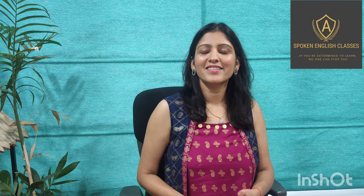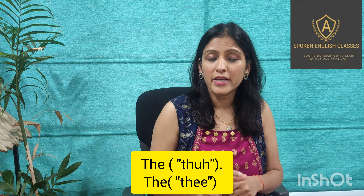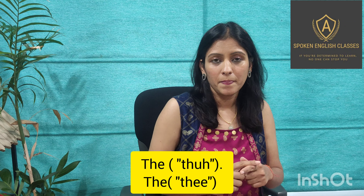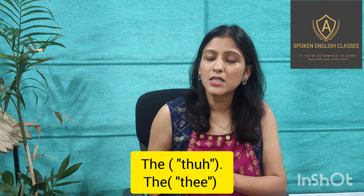So friends, this is the simple rule we have to follow while using 'a' or 'an'. The same rule also applies to 'the'. Any word that starts with a vowel sound, 'the' becomes 'thee', and any word that starts with a consonant sound, 'the' remains 'thuh'.